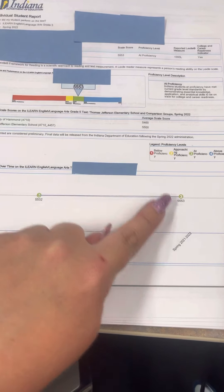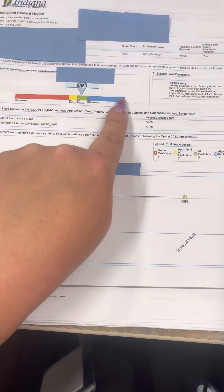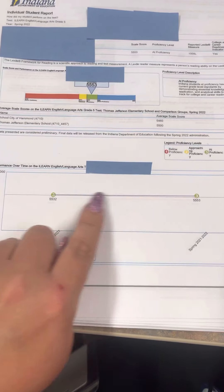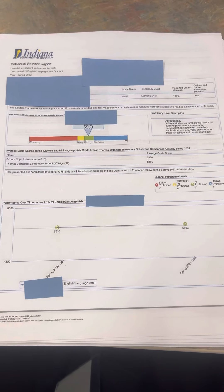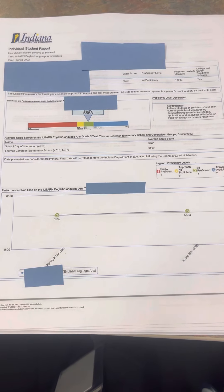Look and see where your child's arrow is, how close it is to the next section, and then look down here and see how much growth they had. This student showed a lot of growth, which is awesome. I hope that helps you understand how to read your ILEARN report a little bit better.